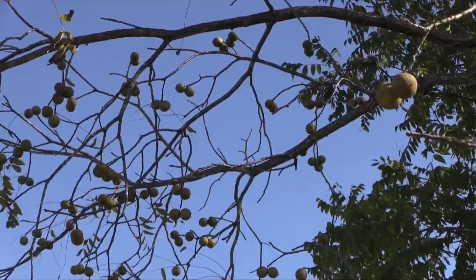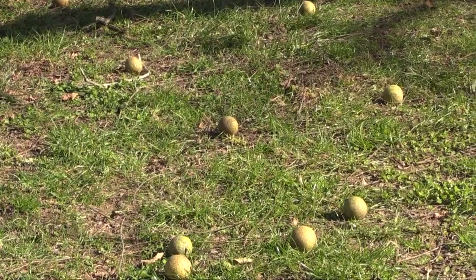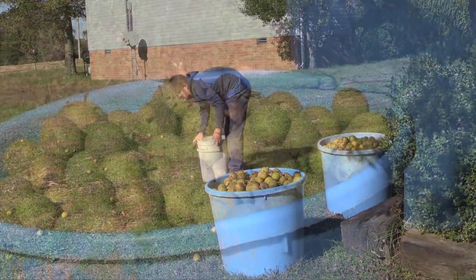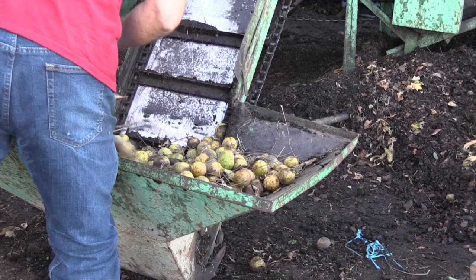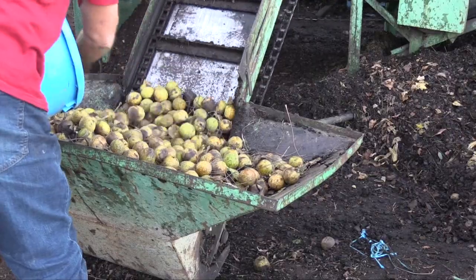We've all heard money doesn't grow on trees, but that may not necessarily be true. They may not look like dollar bills, but there is value in black walnuts. If you have these trees, it can be a great family project and learning experience to collect walnuts and take them to a community hulling station.